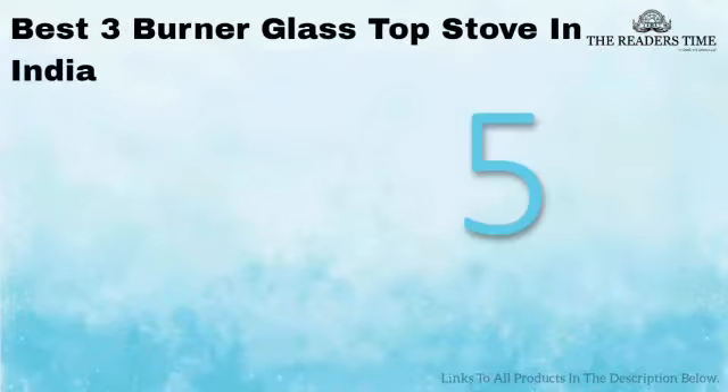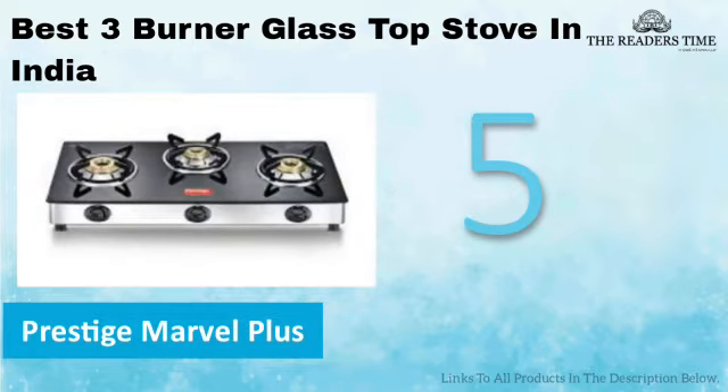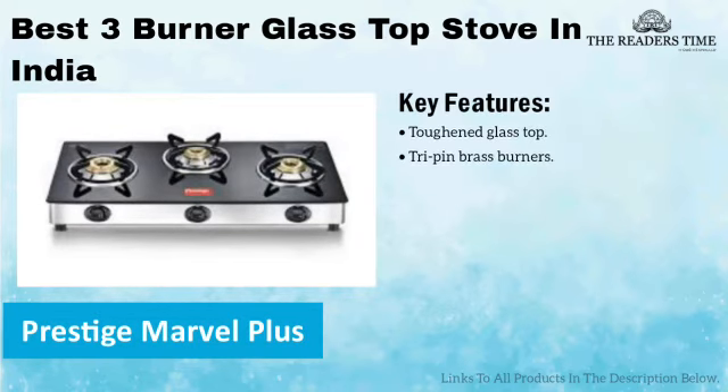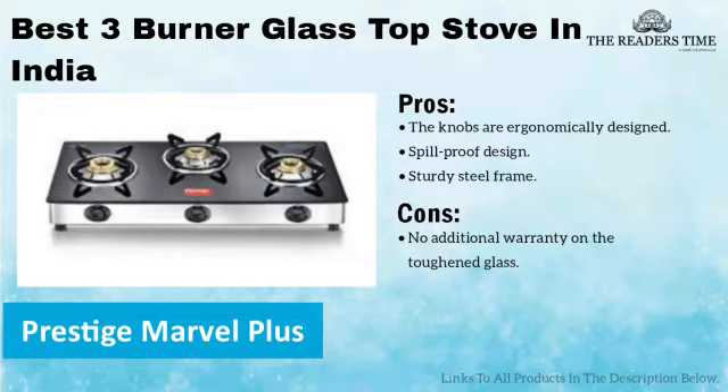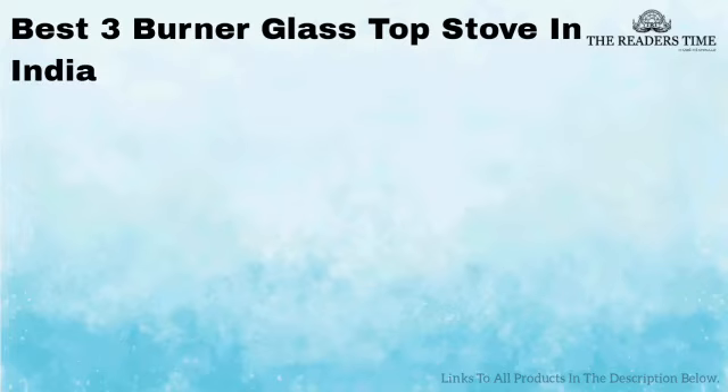On number 5, we have the Prestige Marble Glass. It is a product from a popular brand, Prestige. It has steel frames, a spill-proof design, and tri-pin brass burners. It has elegant-looking knobs and comes with a sturdy design. Although, the brand offers no additional warranty on the glass top.